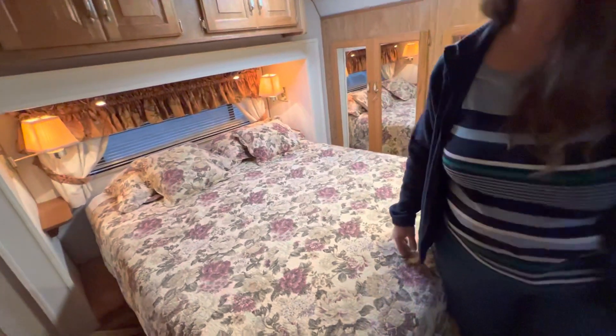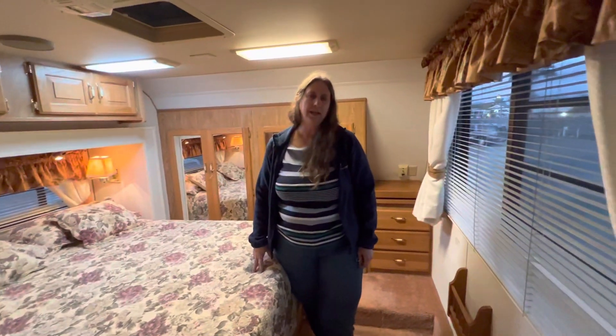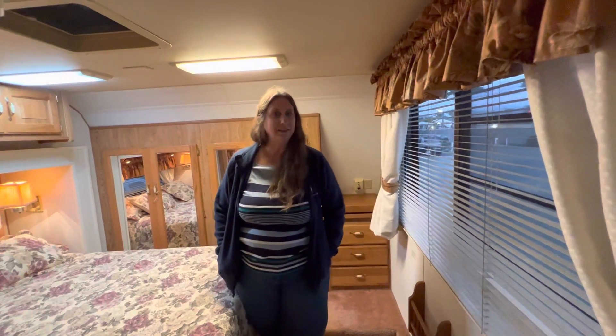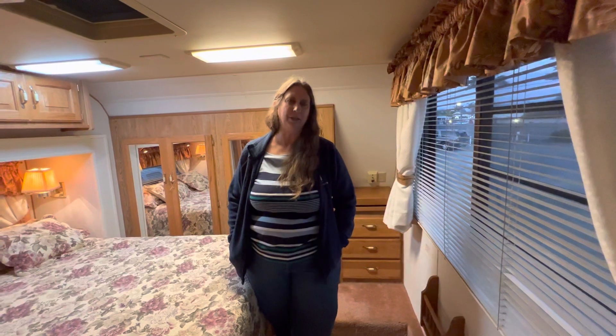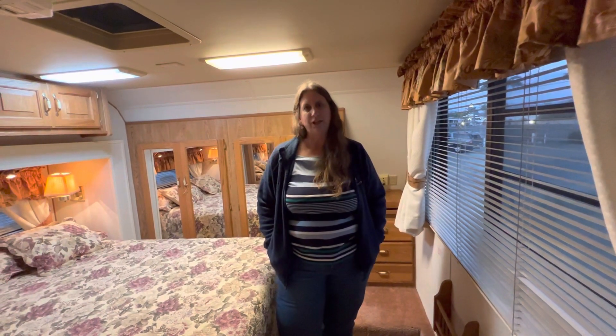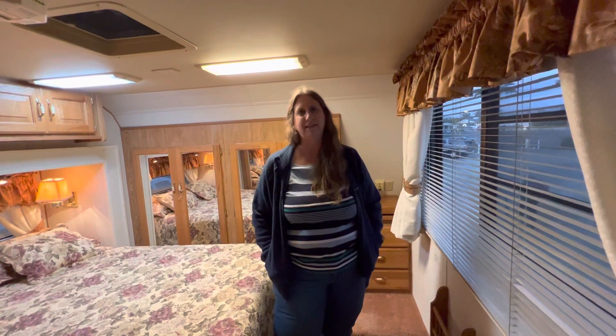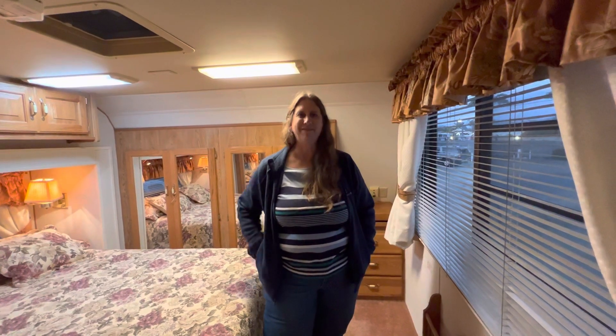This rig has been used by my parents for about 20 years — they lived in it for about three months out of the year and it was stored the rest of the time. My dad was very meticulous so it has been very well taken care of. I think it would be a great trailer for you. It is currently in Pismo Beach, California. You can call Randy — my husband — at 805-904-8155.